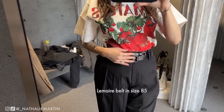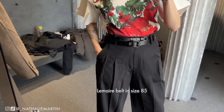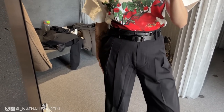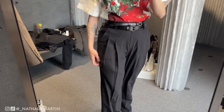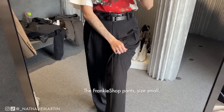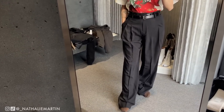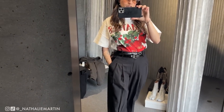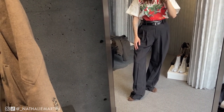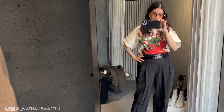This is the Lemare double equestrian belt — I'll make sure to link that in the description box. It's kind of like a double belt; I think I did it wrong because I'm in a rush since my friends are waiting, but just wanted to show you what it looks like. The pants are The Frankie Shop gel sew trousers — I already have these in two different colors and I just think it's a great pant, an all-year-round trouser, dressed up or down. They're currently on private sale for me, so I'm probably going to end up going home with these.